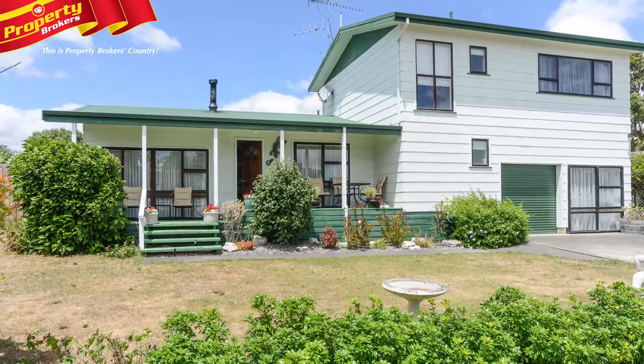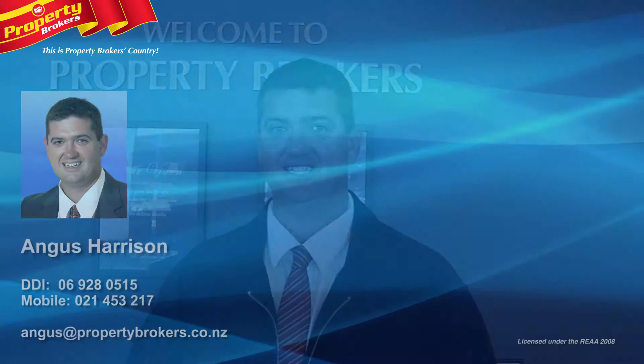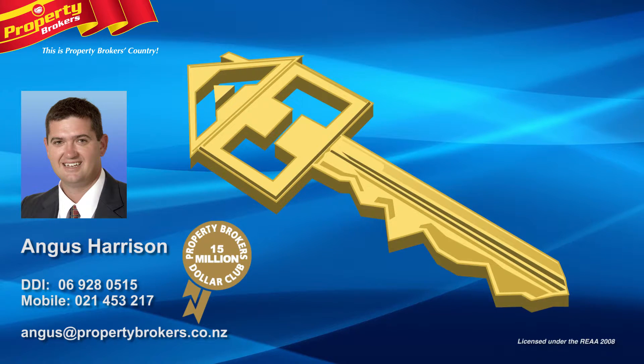This property is a must-view, so call Angus now to arrange your exclusive viewing time. If you have any questions, my details are on the screen — Angus Harrison at Property Brokers Waipukurau. Call Angus anytime on 021 453 217.